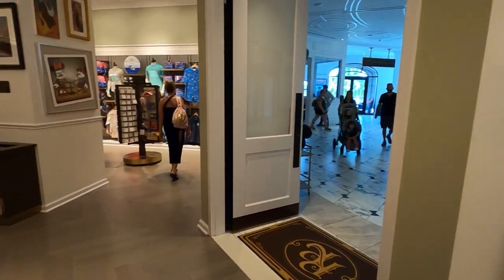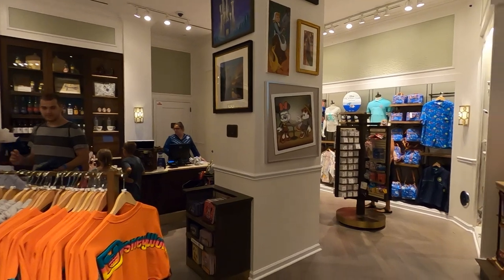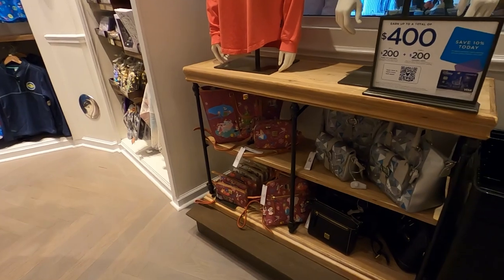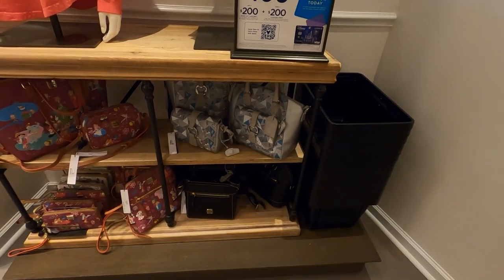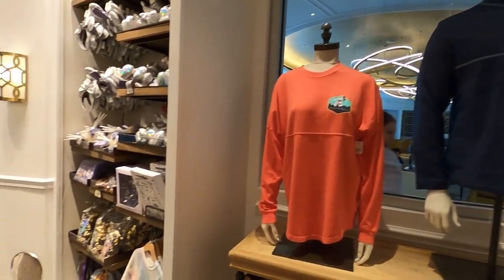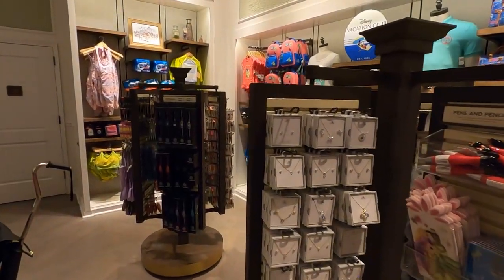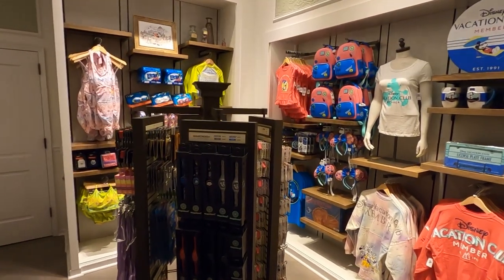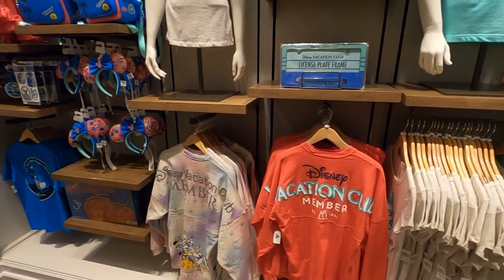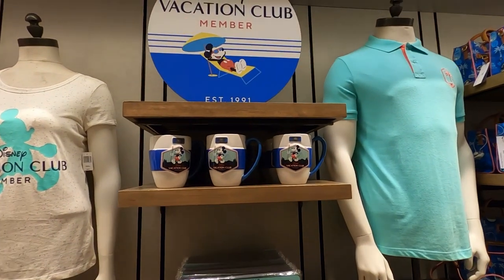Not really a big mix, but at least you do have something. That's an interesting print on the wall with a crooked picture there. Here's a look at some of the bags — these are going to be the higher-end bags. So you do have a lot of mix and match. Most of the stuff in this place is a little higher-end, but then you do have some of the DVC stuff that's a little bit less. There's the Vacation Club member mug right there.